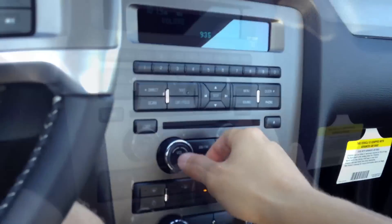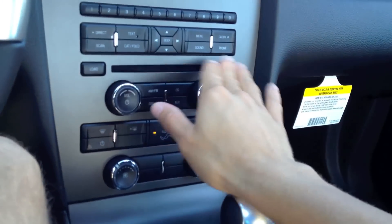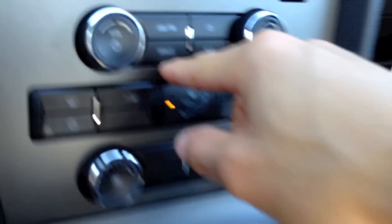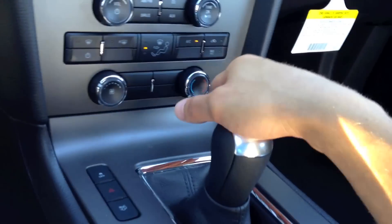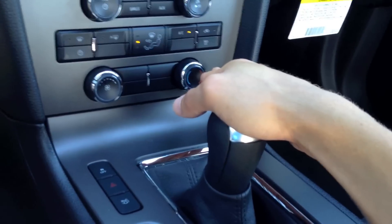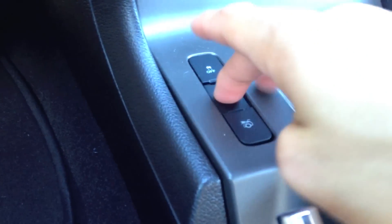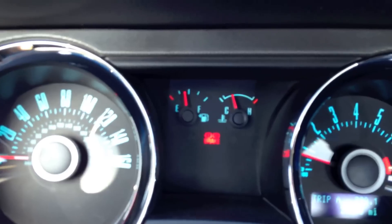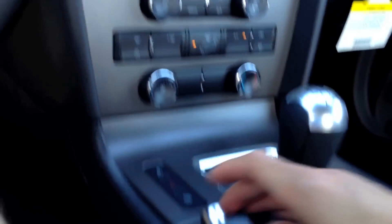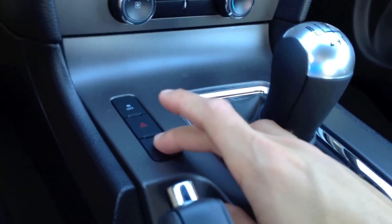There's a display for the radio — this does have satellite radio, you can see the Sirius satellite radio box and aux jack. Climate control is not dual zone or anything like that, just plain climate control. Stability control and hazards are right here too.